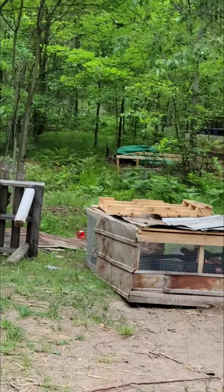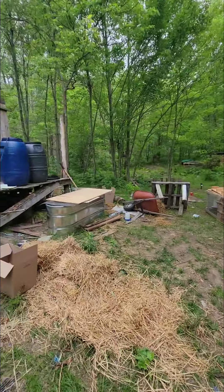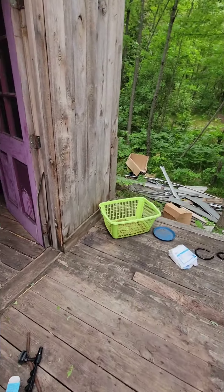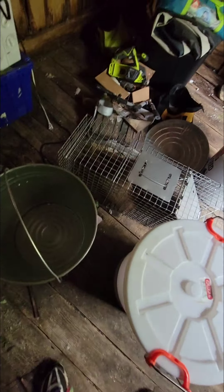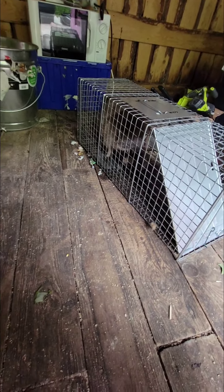I'm going to build a chicken coop so the chickens can be back there. Oh — it sounds like something's in the trap! Definitely hear something. And it caught something — a very large... well, I guess it's not that big, it looks like a baby. I hope mommy isn't here. Yep, caught the raccoon!